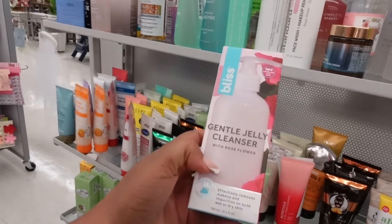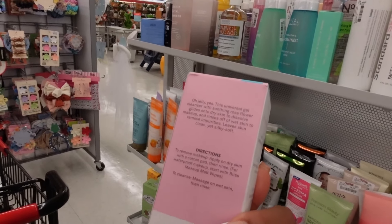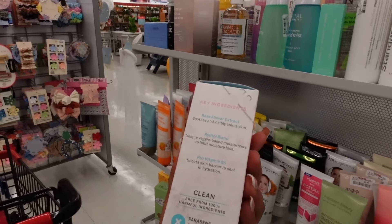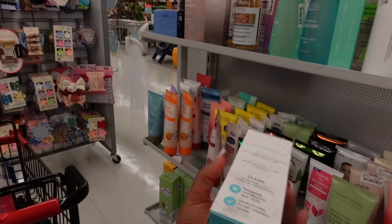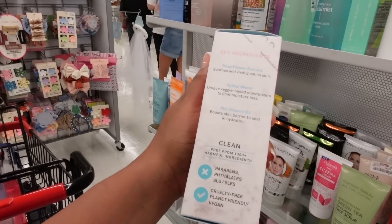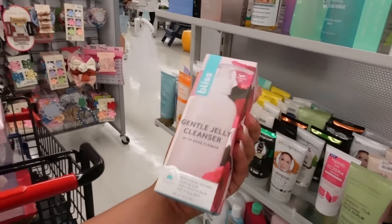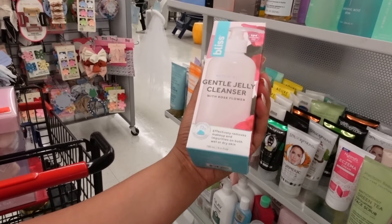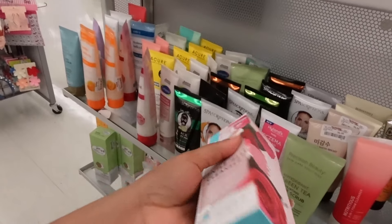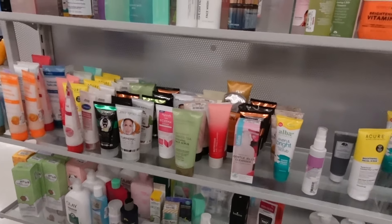Look, it's a gentle jelly cleanser with rose flower. It takes off makeup. I wonder if it's kind of the same texture like Vaseline or coconut oil. It's a unique veggie-based moisturizer to limit moisture loss — Pro Vitamin B5 boosts your skin barrier to seal in hydration. It effectively removes makeup impurities on both wet and dry skin. This one is $5.99. I kind of want to try it, but I already use something like this, so I don't feel like I need it per se.